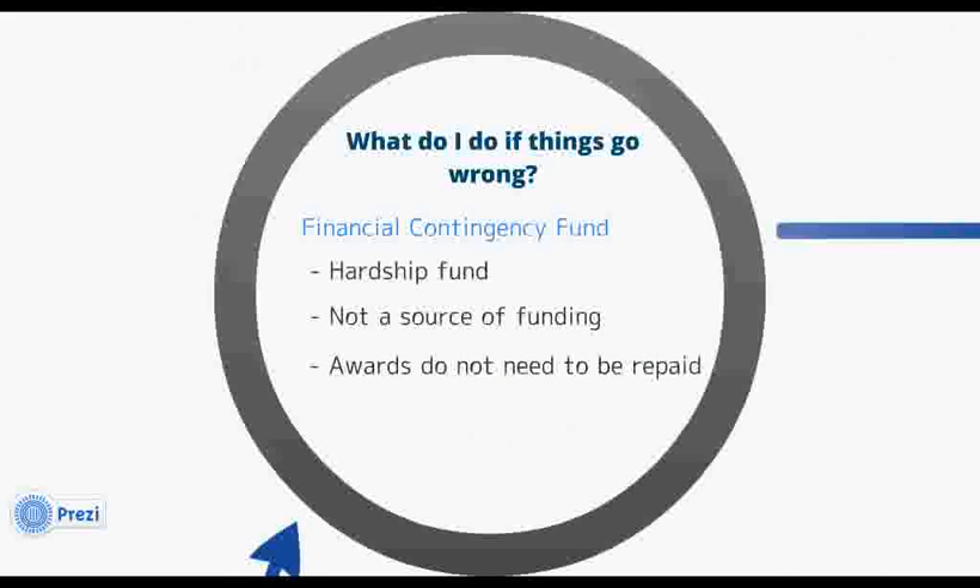Many students experience financial difficulty while studying at university, for example due to an unforeseen circumstance. If you find yourself struggling financially during your course, you can apply to the financial contingency fund, which is a hardship fund administered by the money advice and support office. This is not a guaranteed source of funding, but if you do receive an award, you won't need to pay it back.